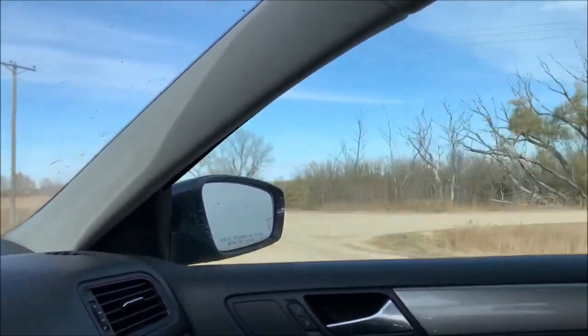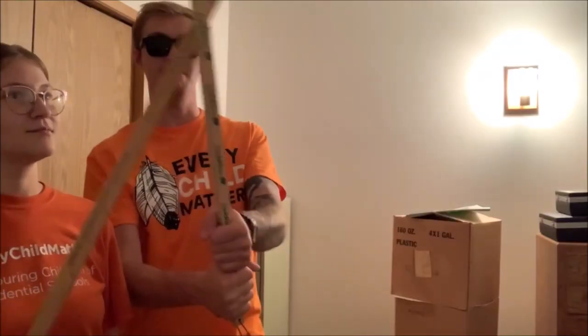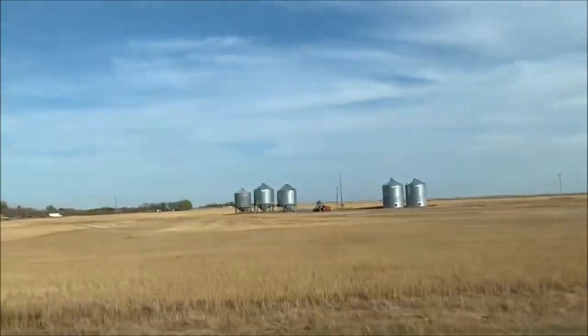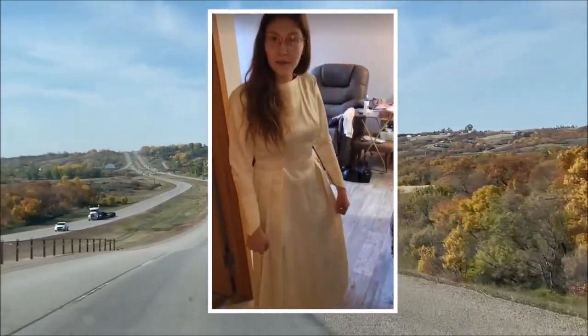Hi everybody, welcome to this video! My grandma recently moved, so I took a little road trip to go see her in her new building. We helped her move and got to see so many wonderful things of hers. One of my favorites was her old dresses — and the best thing we found was her wedding dress. I tried it on right then and there, but we brought them all home. I'm going to try them all on for a video, find some photos to compare, and save the wedding dress for last.